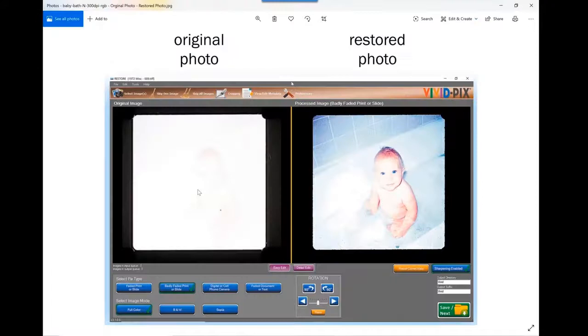I'd like to thank you very much, Rick. This has been excellent. Give your pics and documents the VividPix fix. Thanks, bye.